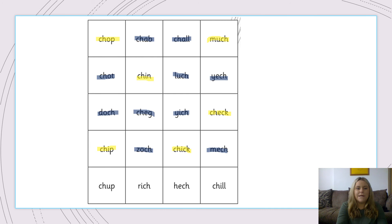Ch, up. Chup — no. R, I, Ch. Rich. Yes, well done — it means when you have lots of money. H, E, Ch. Hetch — no such word. And Ch, I, L. Chill — when we like to sit on the sofa and chill out. Well done everyone if you got all those words right. Fantastic work. Let's move on.